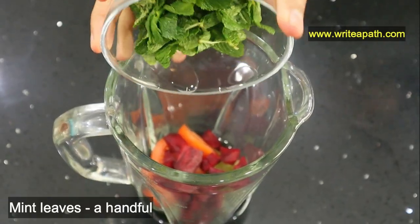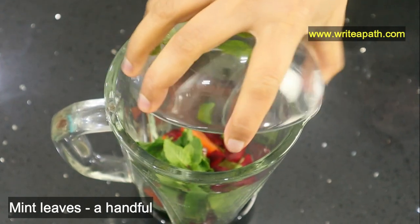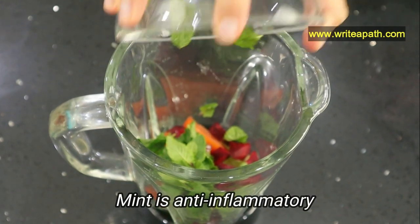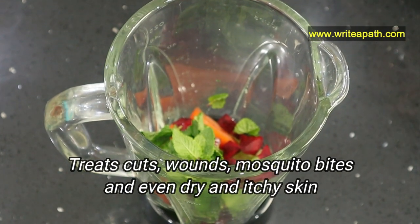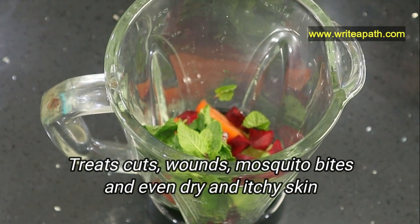Add a handful of mint leaves. The strong anti-inflammatory properties in mint leaves work well in healing our skin. It treats cuts, wounds, mosquito bites, and even dry and itchy skin.